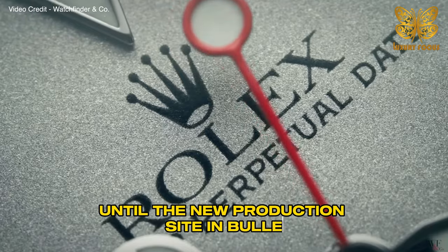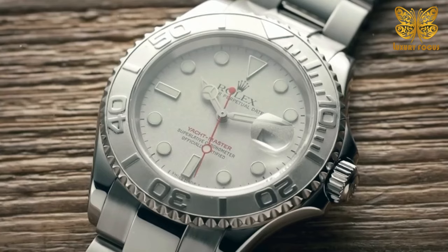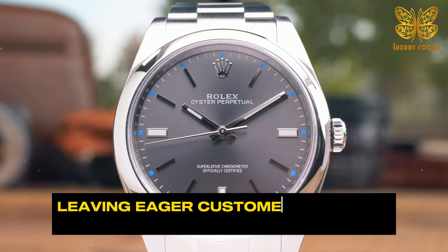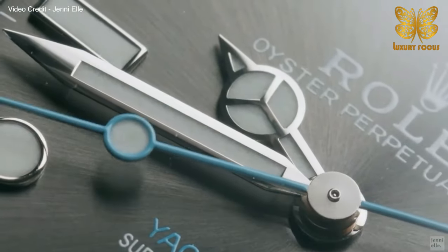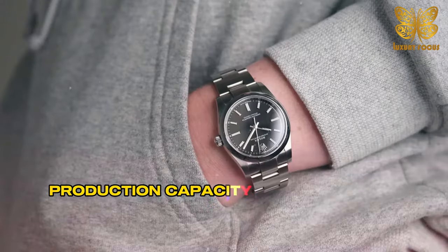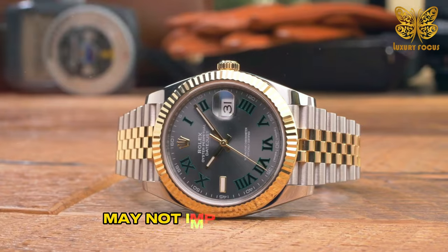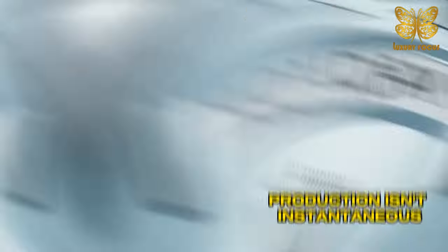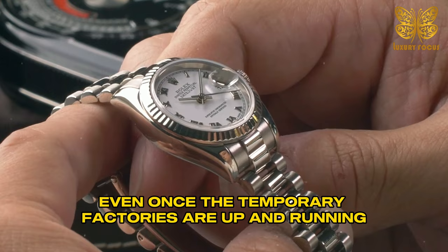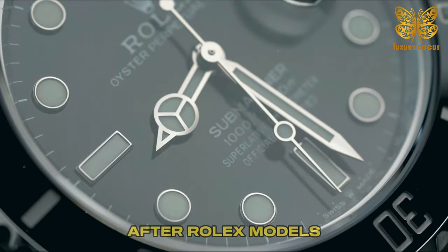Until the new production site in Bully becomes operational in 2029, Rolex is facing the challenge of meeting the high demand for its watches. Currently, the display cases in Rolex boutiques often remain awkwardly empty, leaving eager customers on long waiting lists. While Rolex's expansion of production capacity is intended to support growth and meet ever-increasing demand, the immediate availability of steel Rolex sport watches may not improve right away. The process of increasing production isn't instantaneous, and it will take some time for watches to become available in boutiques, even once the temporary factories are up and running. This situation is particularly pertinent when it comes to the most sought-after Rolex models — the steel sport watches.